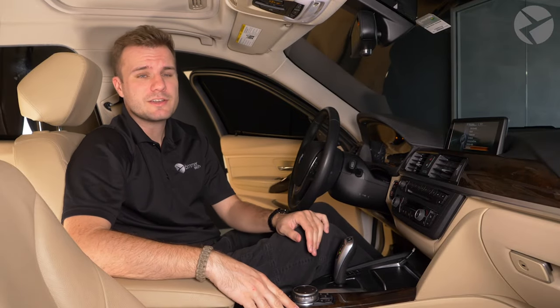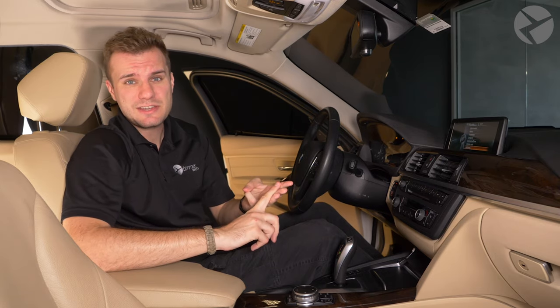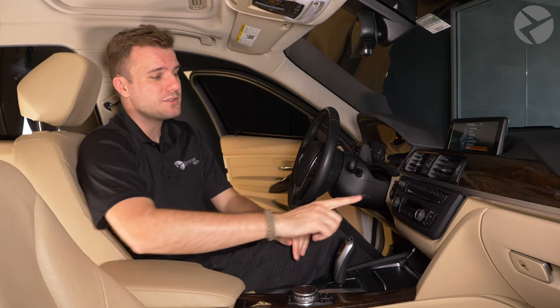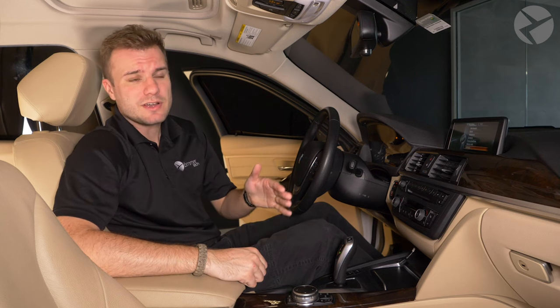There are so many things that your iDrive can do, such as support radio stations, house your phone contacts, and navigation, but you're probably only using just a couple of these features. I'm going to show you how you can program your radio buttons to be shortcuts to these features. So let's give it a try.